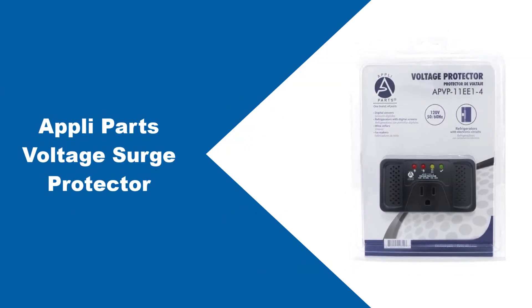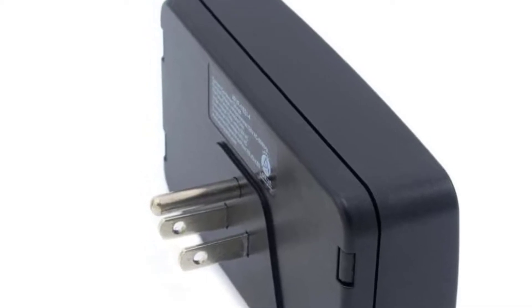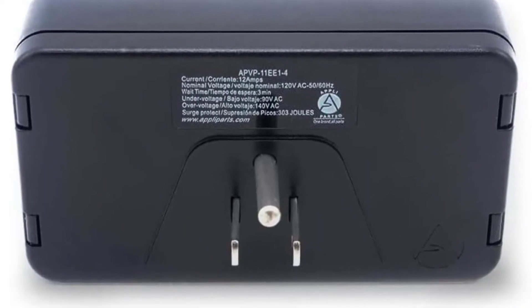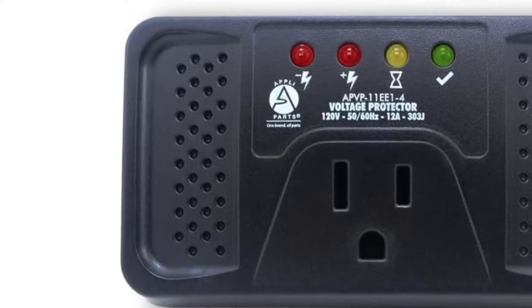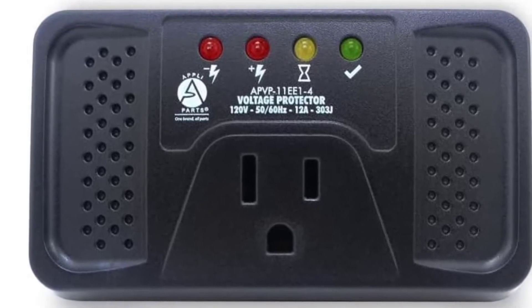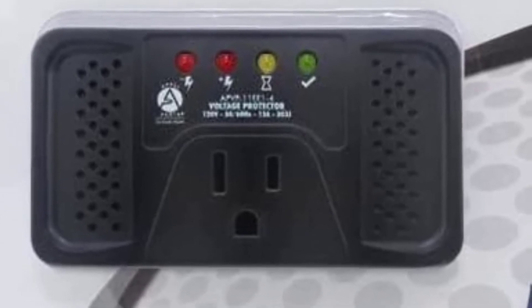At number 3: the Apli Parts Folded Surge Protector. Apli Parts is known for making all kinds of power accessories and products, which you can consider if you are looking for something affordable to protect your refrigerator from electrical surges. This Apli Parts APVP-11E E1-4 surge protector for refrigerators is the perfect option for those on a tight budget, as it is the cheapest option listed here. For the given price, its wattage rating of 1250 watts is quite decent. As you would expect from a budget-friendly surge protector, it comes as a single unit in the box. While it may not be the best for heavy-duty usage, you still get handy features like inbuilt LED indicators and a 3-minute long timer. However, Apli Parts does not offer any warranty with this surge protector, as it is a highly affordable model.